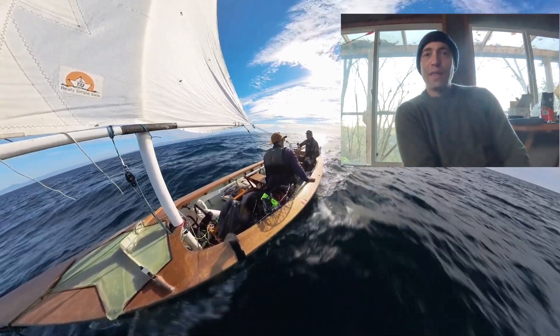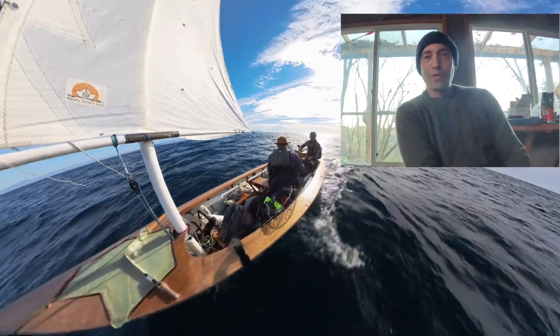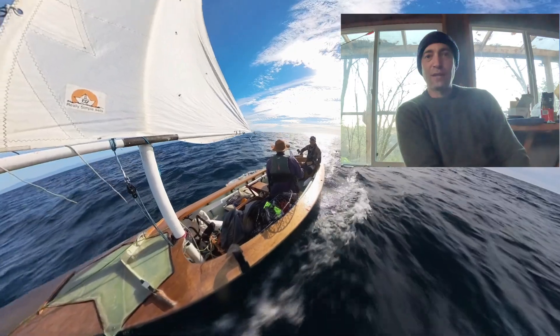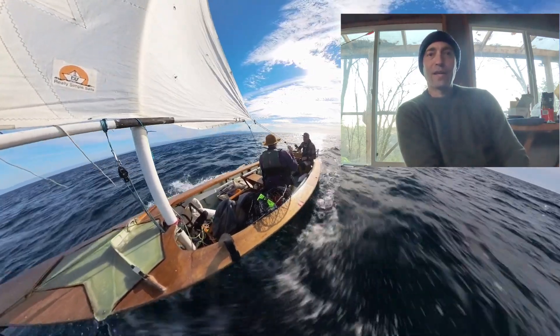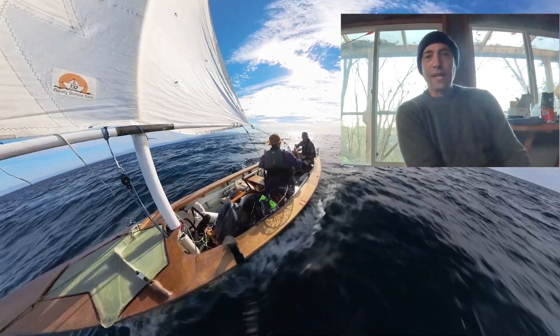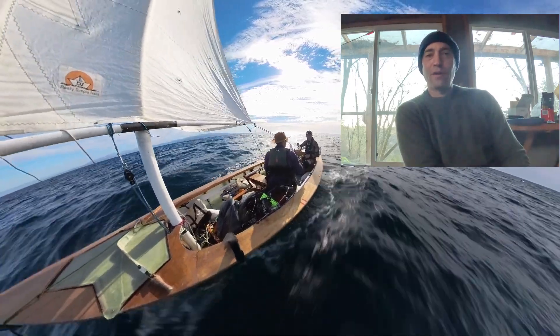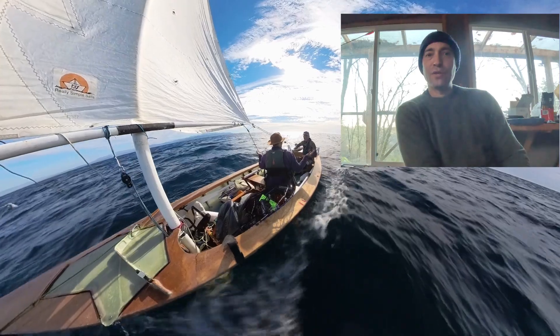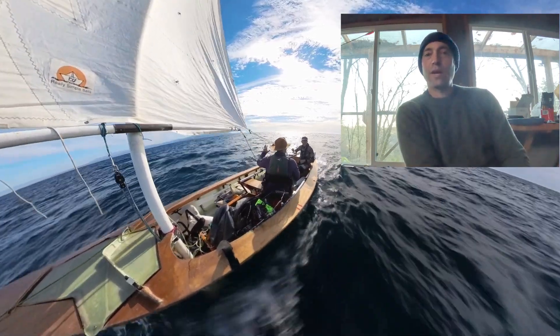In the First Mod, the 17-foot stitch-and-glue boat that I built using plans downloaded from Ross Lilliestone for the First Mate — customized it, modified it, scaled it up — I created this sailing, rowing, and motoring dinghy that is capable of getting out into the Pacific Ocean, which I've now dabbled in quite a few times.